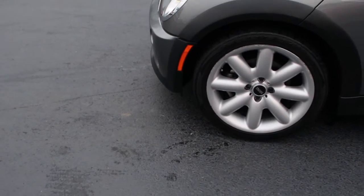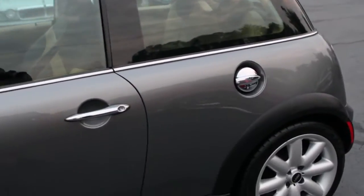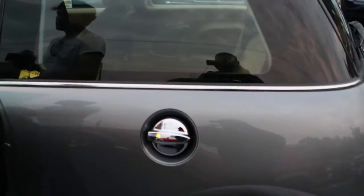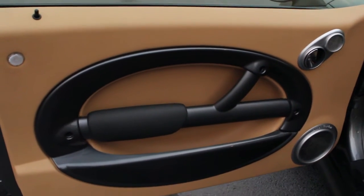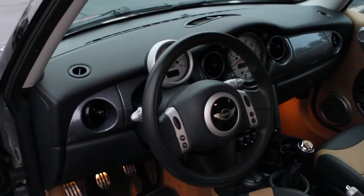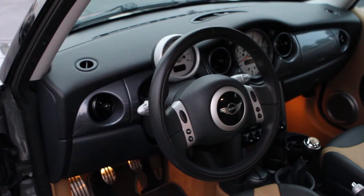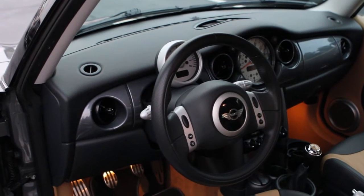This Mini Cooper has factory alloy wheels and it comes with very good tires. A light tint on the glass. Really clean, beautiful lines. Nice accents in the interior. Very stylish, very aerodynamic. Just elegant design by the British.